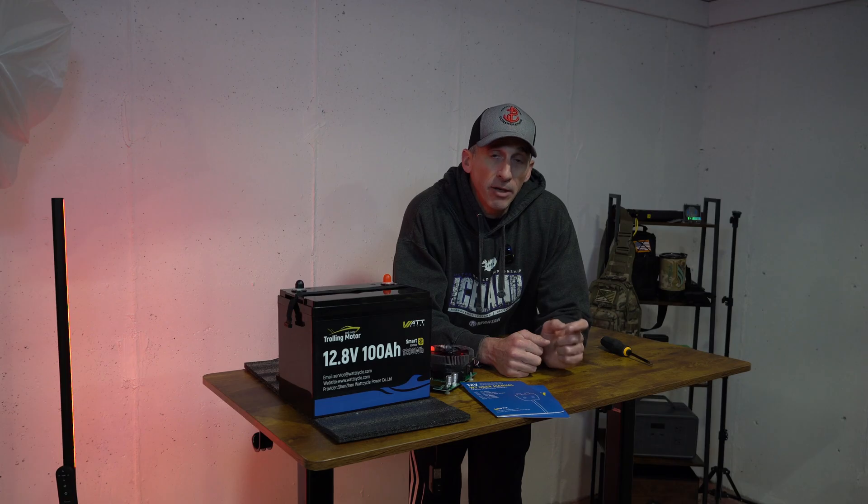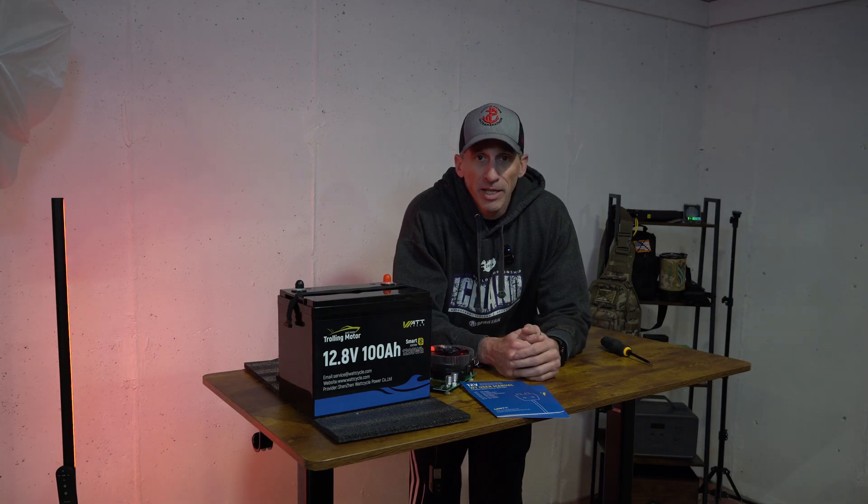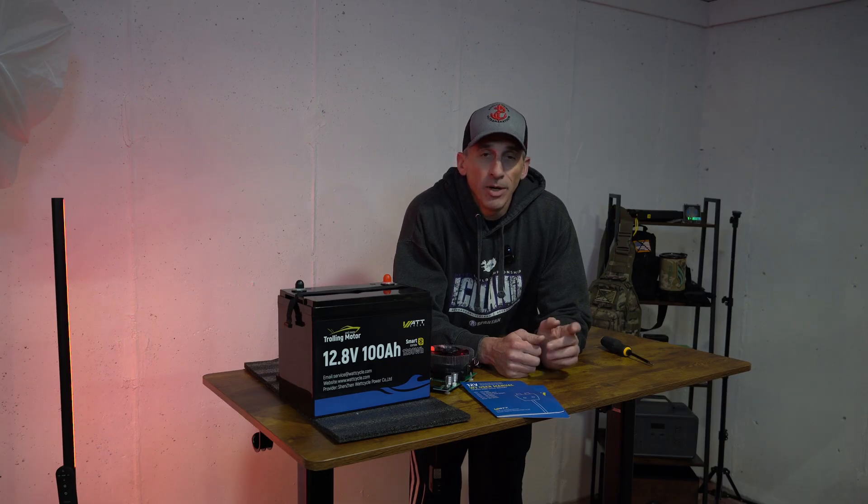WattCycle being a battery at an extremely good price typically falls under the category of 'eh, it is what it is.' Well, not so. And this is where it gets interesting. Within 24 hours of that video being released, WattCycle did this.